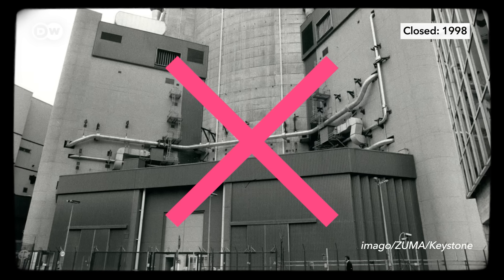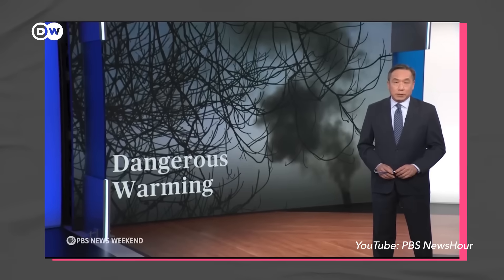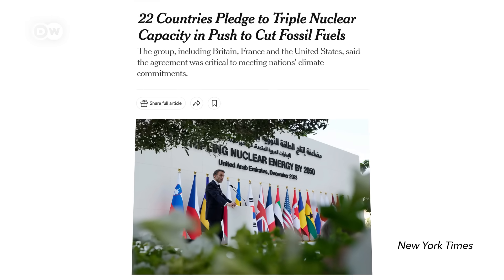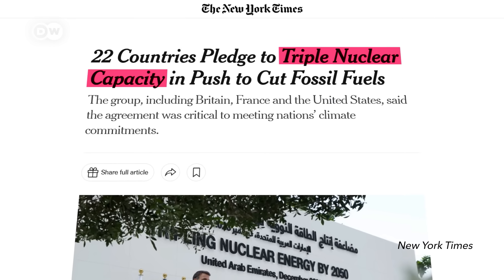But some say fast reactors are overdue for a comeback, for two big reasons. The first one is climate change. Nuclear can make 24/7 electricity and heat without emitting hardly any CO2. While nuclear power generation grew steadily over the second half of the 20th century, it's plateaued since the start of the 2000s. Some say we need to push it again to counteract climate change — at the 2023 COP climate conference, the goal was set to triple capacity by 2050. If we start building hundreds of nuclear plants again, that will challenge the world's uranium resources and fuel costs will go up, and then the key capability of breeders to get so much more energy out of that fuel will start to make sense.